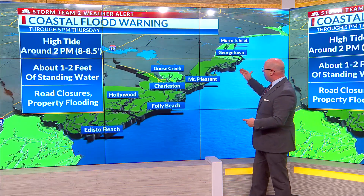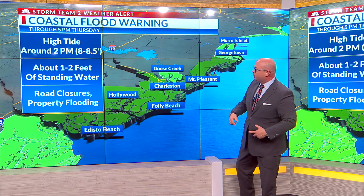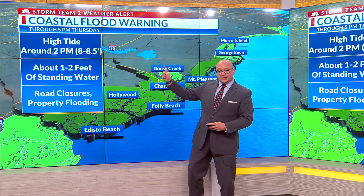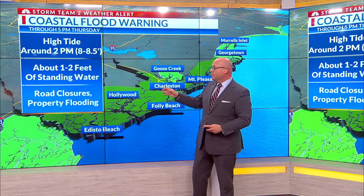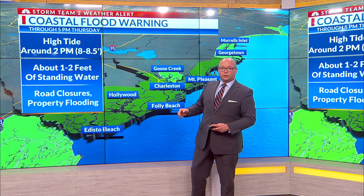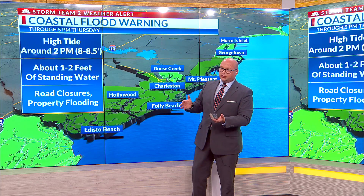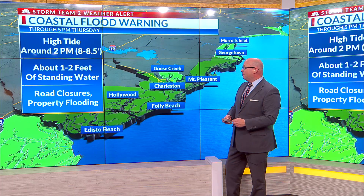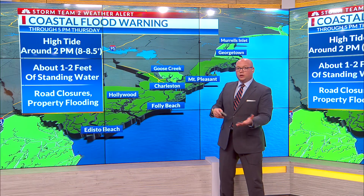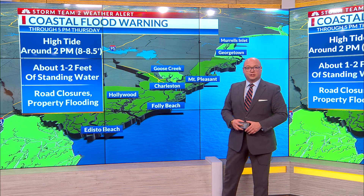That coastal flood warning is up for Charleston County and coastal Colleton County, with coastal flood advisories in place for the rest of the coast. The high tide that occurs around two o'clock is going to produce about one to two feet of standing water across a good part of the coastal sections of South Carolina, and that includes downtown Charleston. Just make sure that you're aware that as we move through the afternoon hours, there will be some problems with road closures and even some property flooding when we have tides of this level.